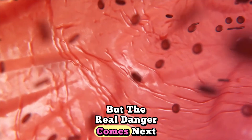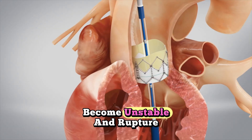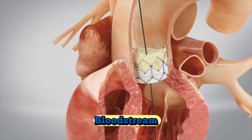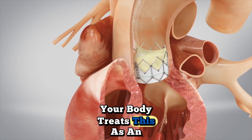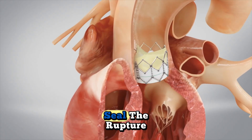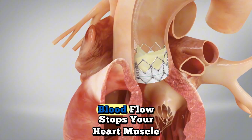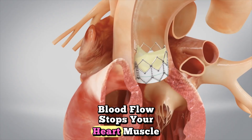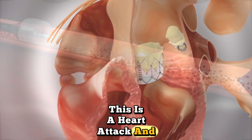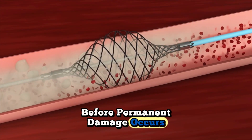But the real danger comes next. The surface of this plaque can become unstable and rupture, exposing the toxic contents to your bloodstream. Your body treats this as an emergency injury and forms a blood clot to seal the rupture. In seconds, this clot can completely block your artery. Blood flow stops, your heart muscle begins to die. This is a heart attack, and you have minutes to get emergency treatment before permanent damage occurs.